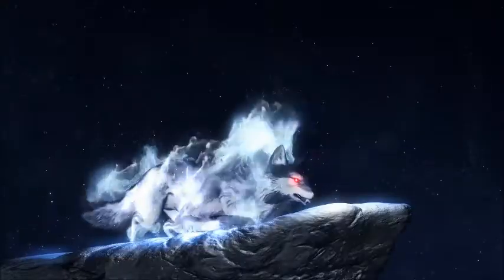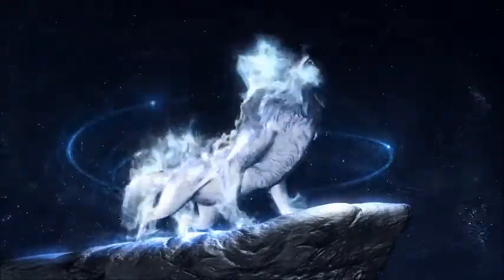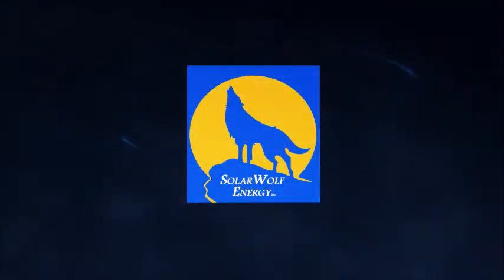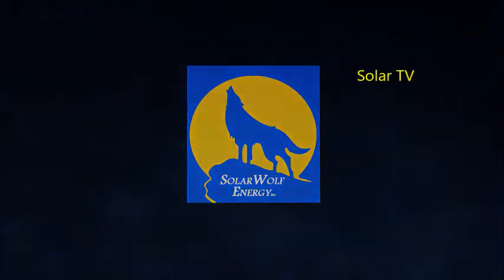How can we make fossil fuels less fossil-y? Welcome to another edition of Uncensored Solar TV, brought to you by all of us at Solar Wolf Energy. What are we talking about today? I can't believe I read this — I had to read it twice to make sure it was true — but apparently ExxonMobil is going to start using solar and wind for their facilities.